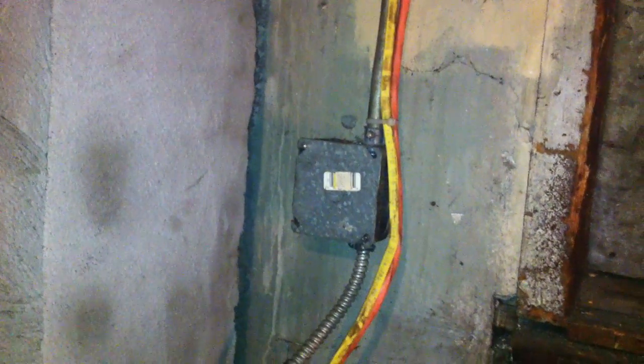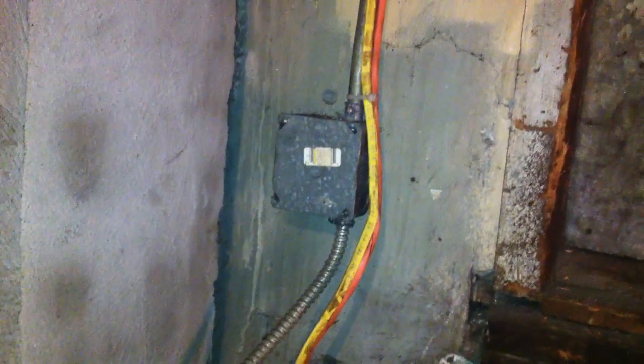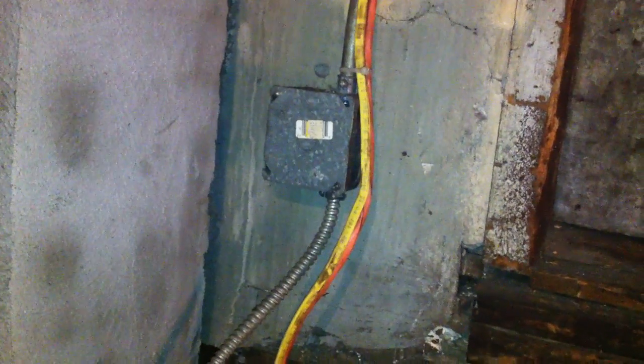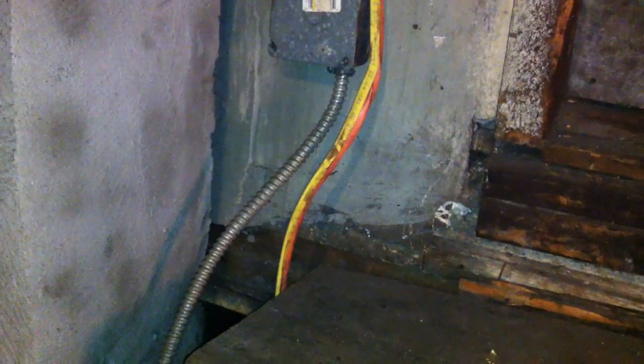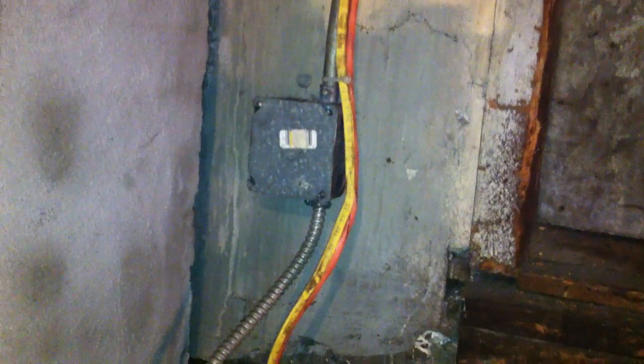Also, Section 334.15(B) requires NM cable, when exposed, to be protected from physical damage with conduit such as rigid metal, PVC, or EMT. But in this case they're just floating in the air, and these are certainly in an area where they could be damaged.